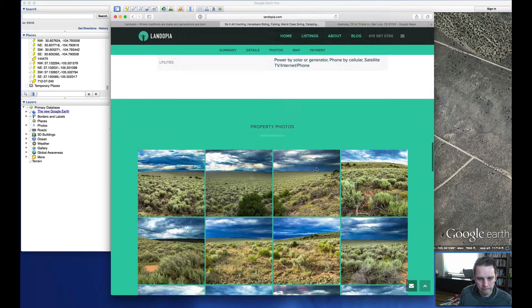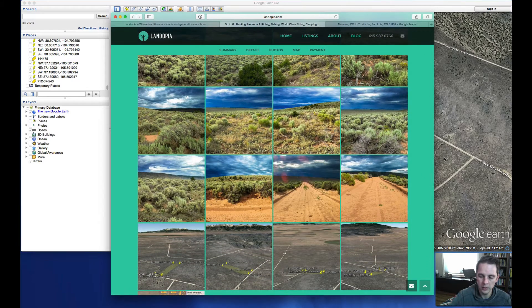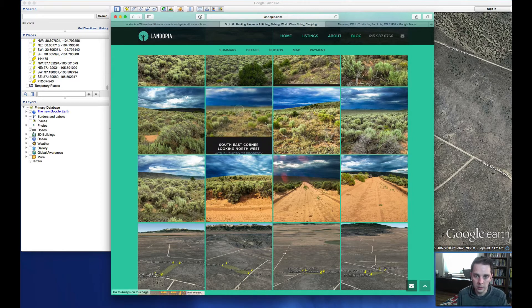There's a lot of wildlife in this area of Colorado. Up around the Fort Garland area, you have a large elk herd. You're also going to have wild horses and a variety of other wildlife in this area, such as deer.